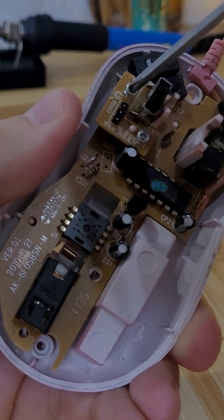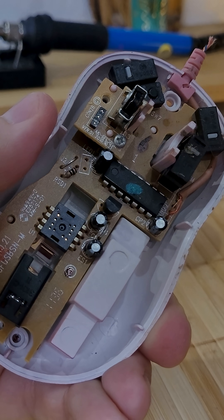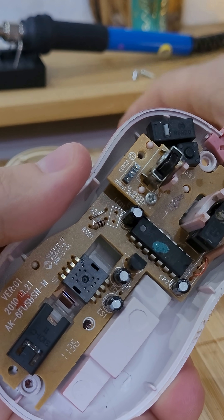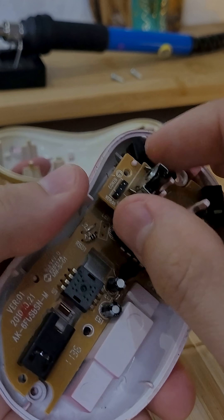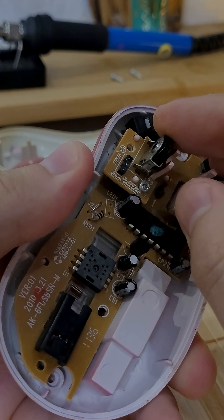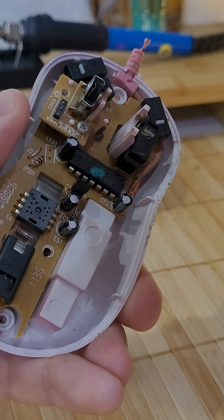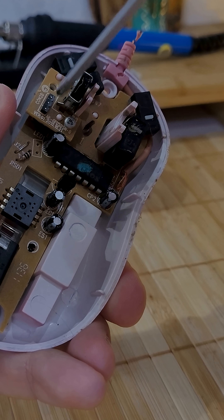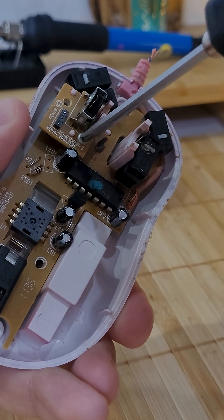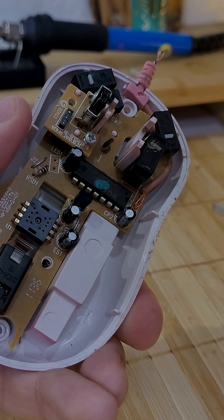The real breakthrough came nearly two decades later, in 1999. That year, Microsoft, together with Agilent Technologies, introduced the Intellimouse Explorer, the first mass-market optical mouse that no longer required a ball or a special pad. Inside, it used an LED and a tiny camera that captured thousands of images of the surface every second and analyzed them to detect movement. From that moment on, the era of modern mice had truly begun.